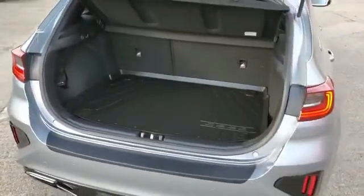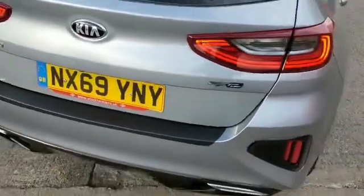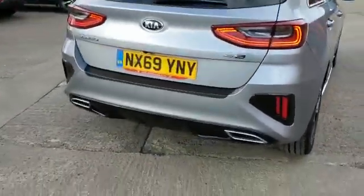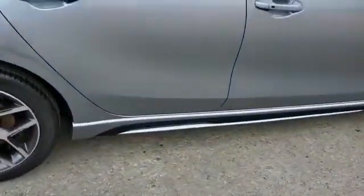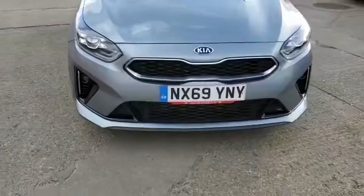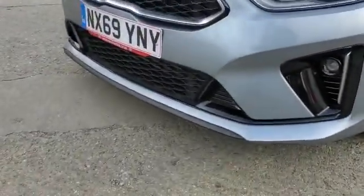Popping to the back, it has a good sized boot. With the GT Line it comes finished with a reversing camera, rear sensors, sports rear exhaust, silver rear side trim, alloy wheels, full LED headlights, and front sports trim as well.